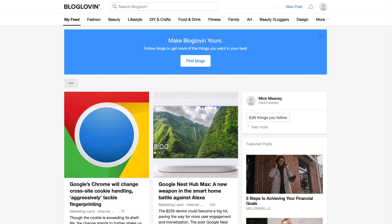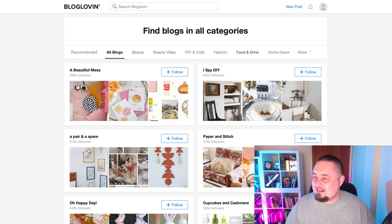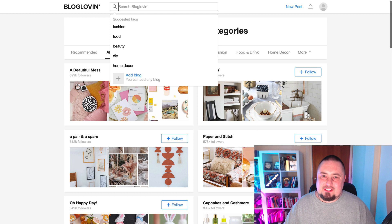That was pretty easy and straightforward, even though we had to do it the old fashioned way. So here we've got lots of options. It says make a blog. So follow blogs to get more of the things you want in your feed. Let's go find blogs — here we've got lots of different options, different types of blogs to follow. We can search for other blogs.